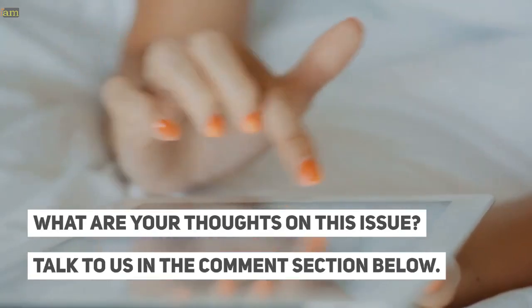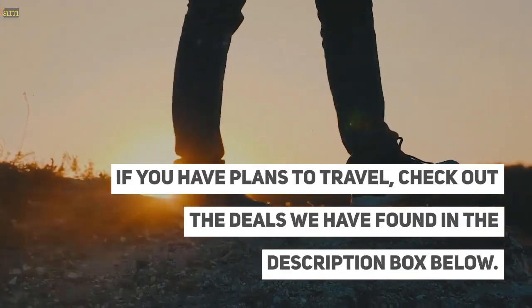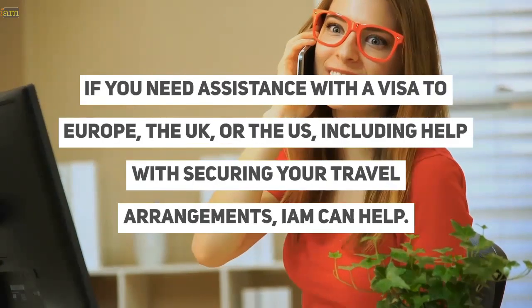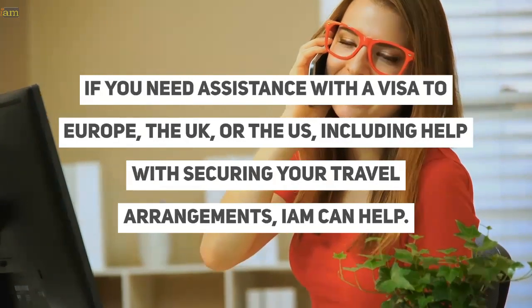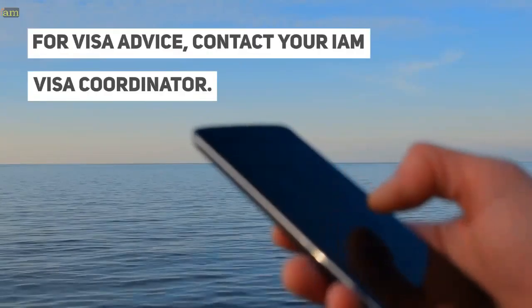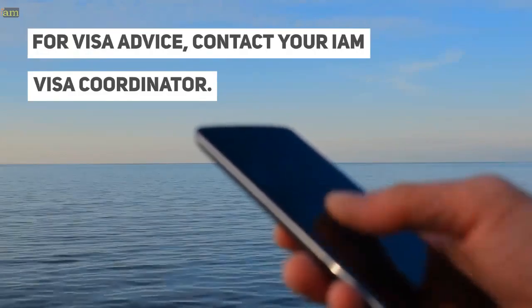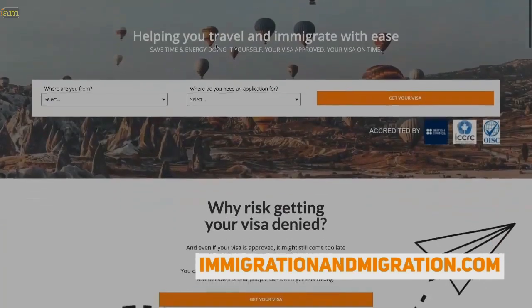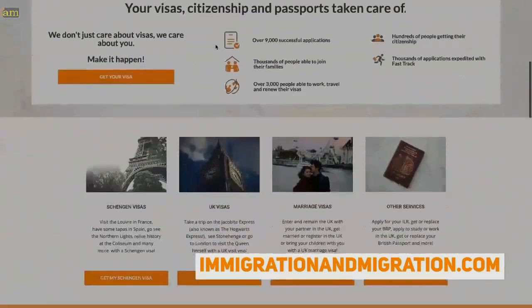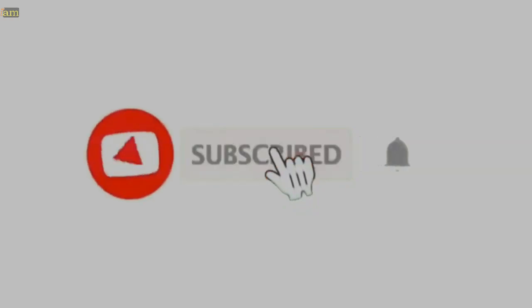What are your thoughts on this issue? Talk to us in the comments section below. If you have plans to travel, check out the deals we have found in the description box below. If you need assistance with a visa to Europe, the UK, or the US, including help with securing your travel arrangements, I am can help. For visa advice, contact your I am visa coordinator. For more info on travel, visas, immigration, and citizenship, head over to immigrationandmigration.com for more free content. Don't forget to subscribe and hit that bell for more travel and visa updates.